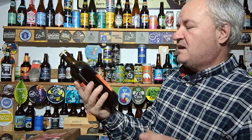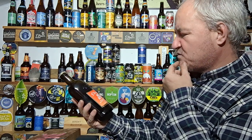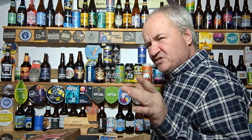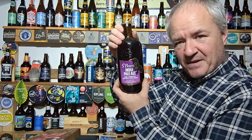St Peters Best Bitter — that's two best bitters then. Malty and nutty aromas with a bitter but sweet finish, 3.7%. Not changed from when I last bought it.